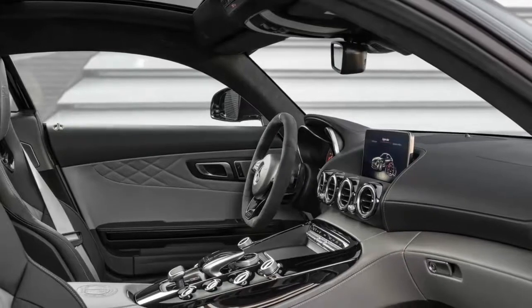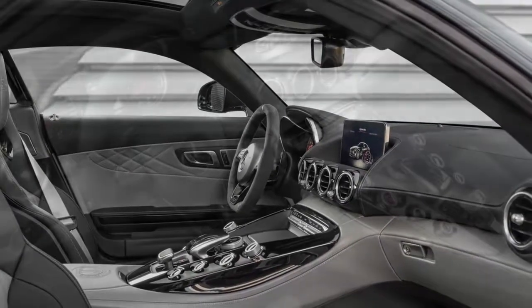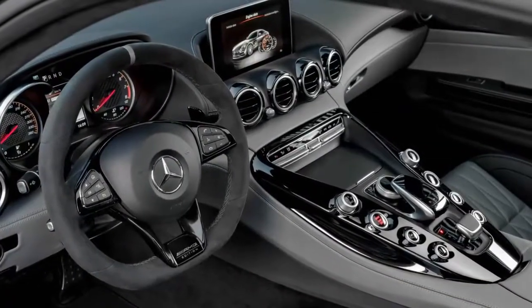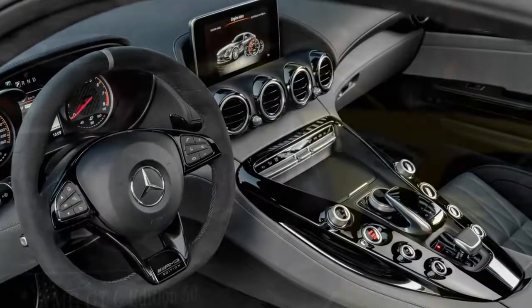The mighty AMG GT R remains comfortably at the top of the heap with 577 horsepower and 516 lb-ft. The GT C also features AMG's performance exhaust system and dynamic engine mounts, as well as increased front-wheel negative camber.